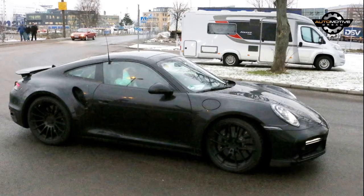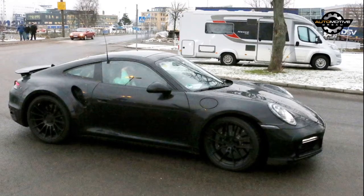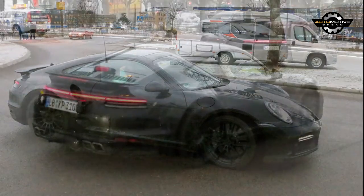Bigger changes occur out back as the model has a new rear fascia with a full-width brake light strip that echoes the Cayenne and Panamera. We can also see a prominent rear wing and a modified exhaust system which appears more squared off than its predecessor.